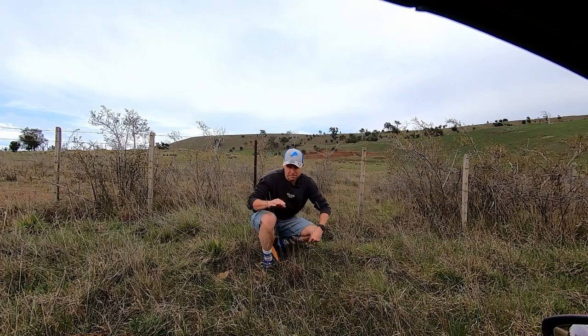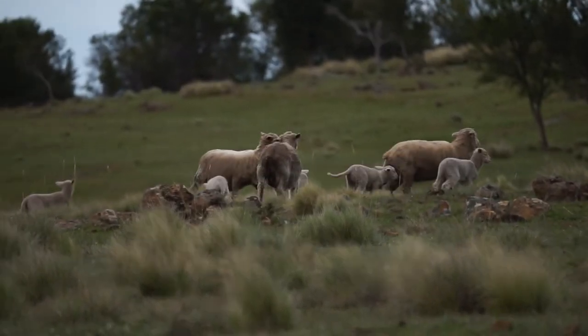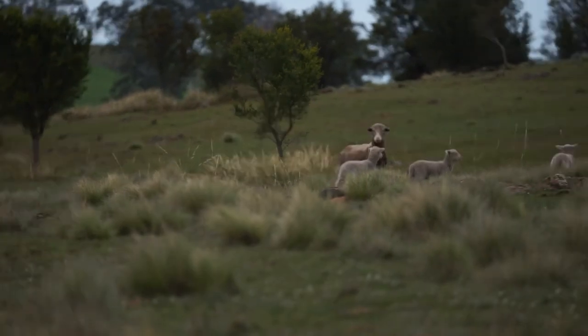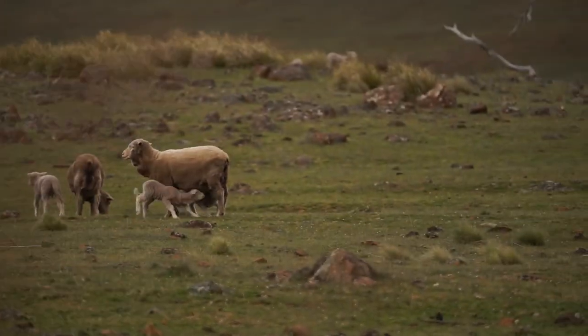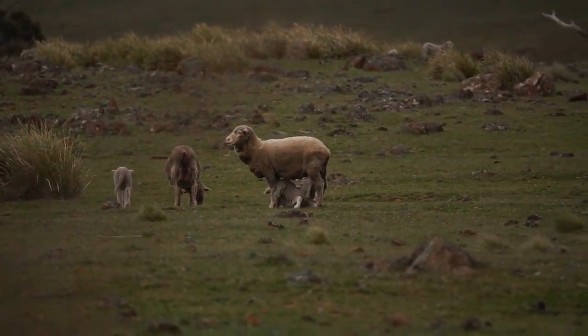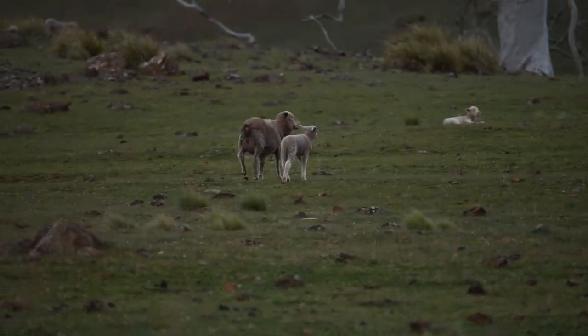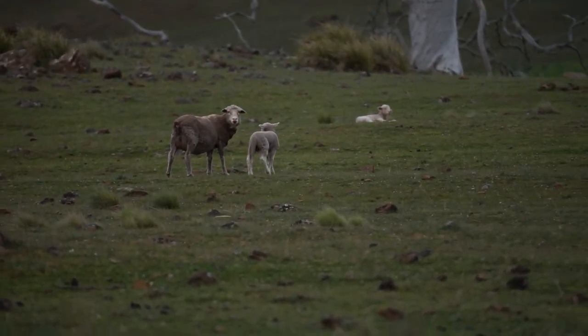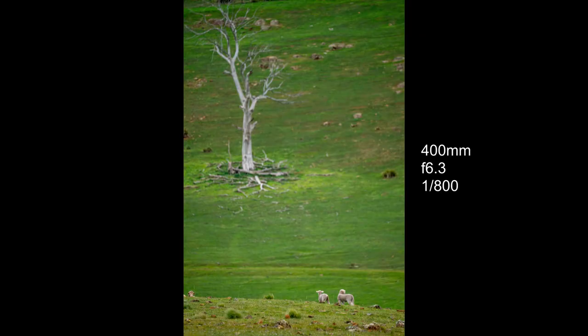No landscapes here but there's some lambs — let's see if I can get a close-up. There's an old group of them over there but 400mm just isn't getting them close enough. I'm not a good wildlife photographer.